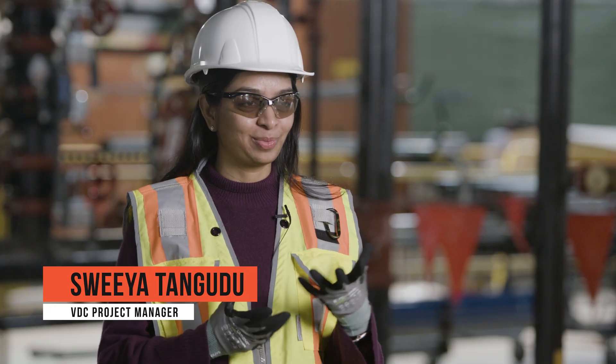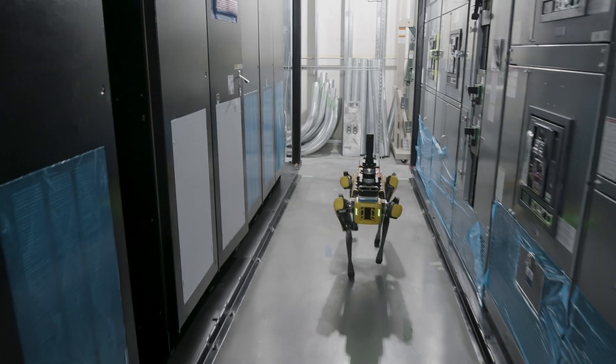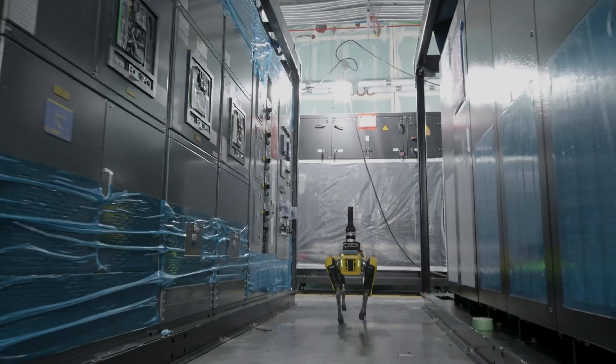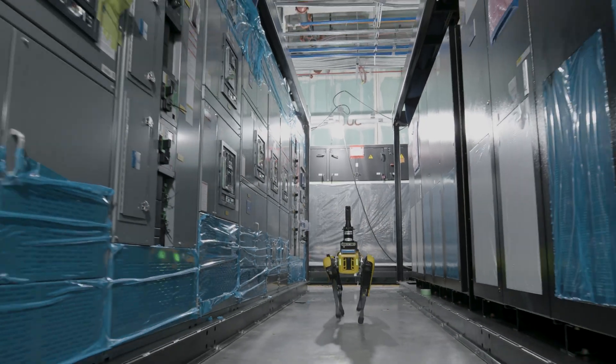Field AI has been transformative for my day-to-day work. I can spare two more hours in the day to focus on more creative aspects and problem solving rather than go out and take photos in the field. Now I just go into the dashboard that Field AI has set up for me, click a button, set a mission for the robot, and say go capture this area.